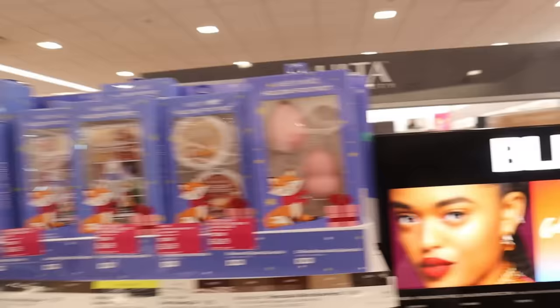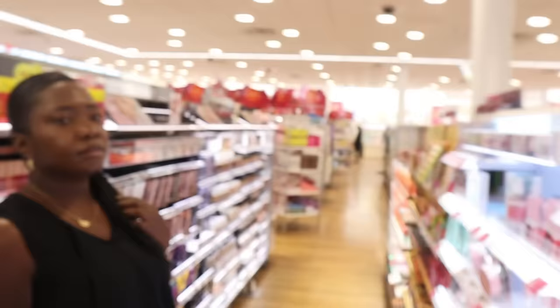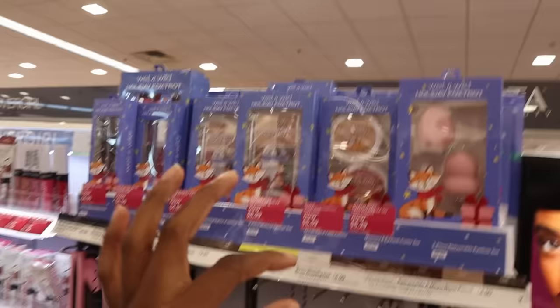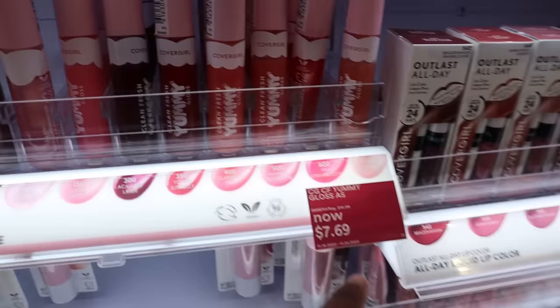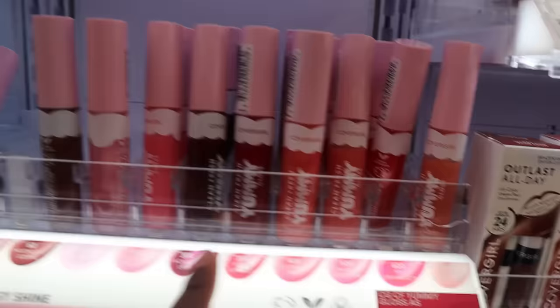Look at these Christmas sets by Wet & Wild — Holiday Foxtrot, so cute. They have eyeshadows, a beauty blender set — $8.99 for two beauty blenders, maybe I should ask for that. They also have lip kits with liner and lip gloss, pretty affordable — good for gifting something small. The NYX Yummy Gloss is on sale for $7.69, so that's about three dollars cheaper. I really like it — I need to do a review for you guys because I can't even find the shades I have it in.